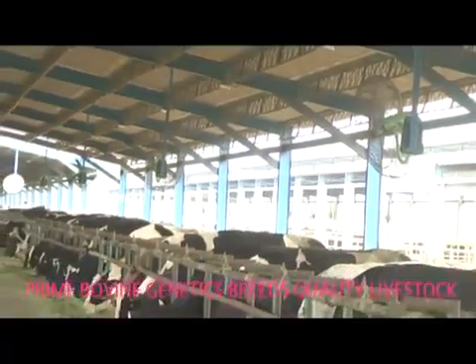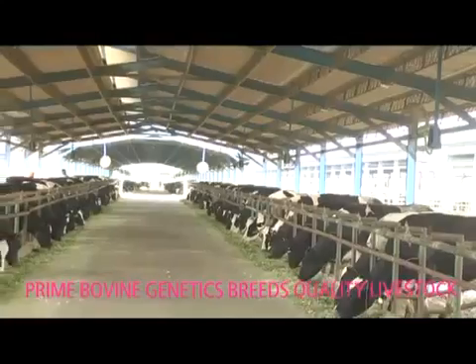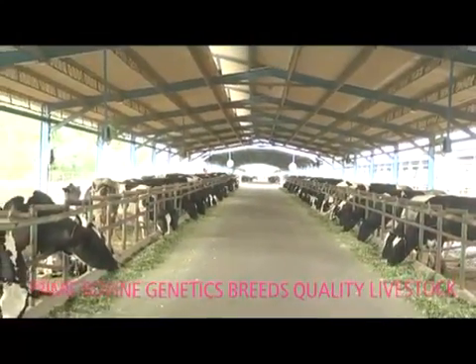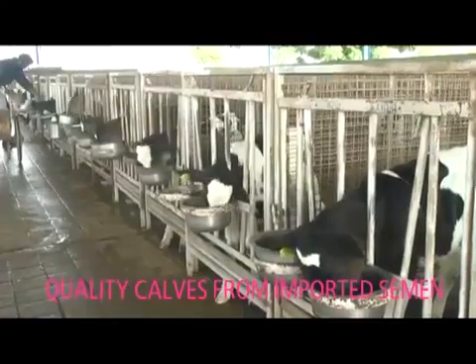Welcome to Prime Bovine Genetics. At Prime Bovine Genetics, we specialize in breeding high-quality livestock for you on our high-tech farms. Our calves are bred from semen imported from the USA for better milking traits.